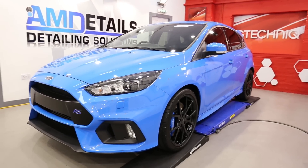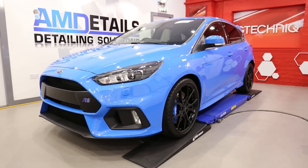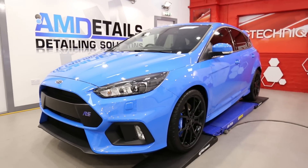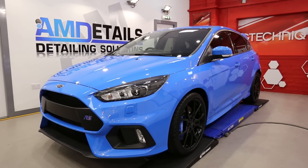So I hope you've enjoyed this one guys. That is the AMD wheelie stool video on this Ford Focus RS Mark III in nitrous blue, in for the G-Technic single stage detail, crystal serum black and the total surface protection package.